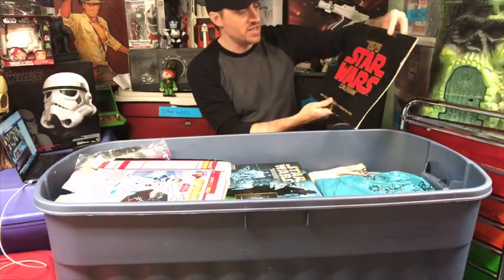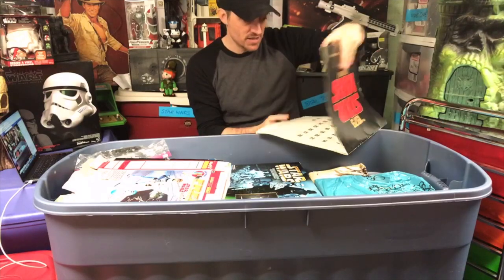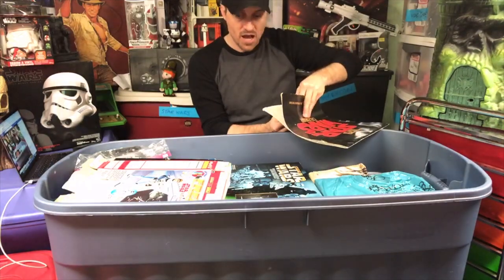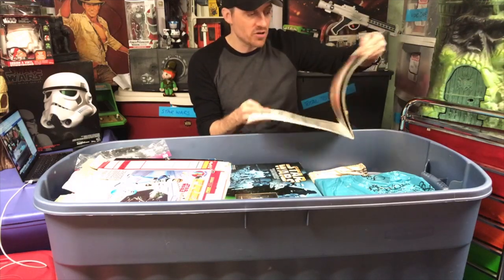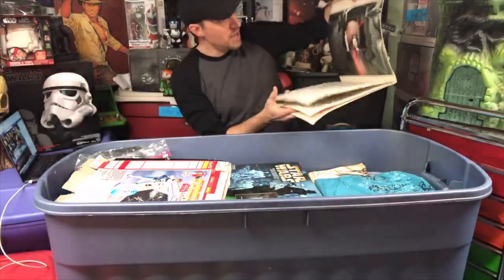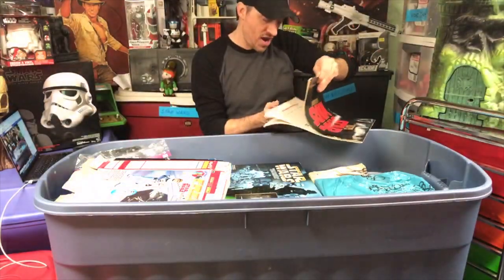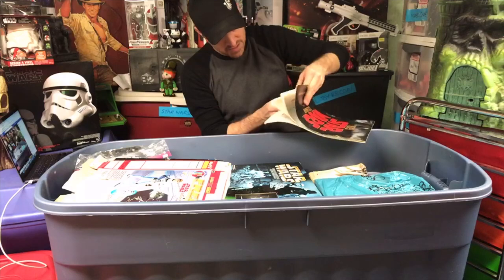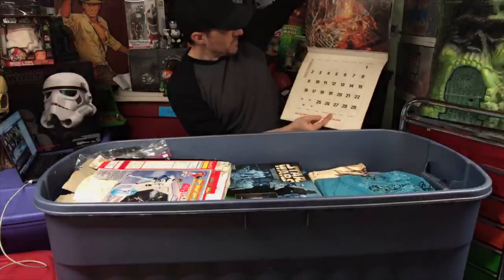This is a 1979 Star Wars calendar. I believe there's a Chewbacca centerfold in this. I bought a lot sale of Star Wars stuff from a friend of mine - Empire Strikes Back bedsheets, calendars, posters, a couple of records. Got some pretty cool artwork in there, photos from the movie. I thought there was a Chewbacca centerfold in the middle - maybe not. Maybe it's the last page or something. What a thing to end December on.